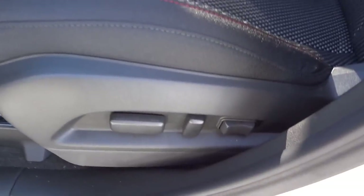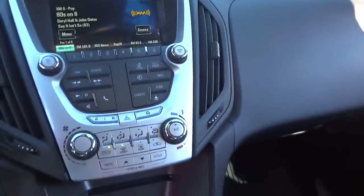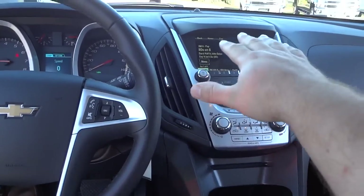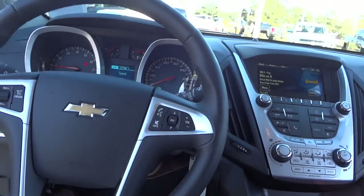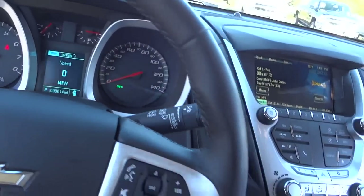It does have a power seat with lumbar support, and I really like these cloth seats — they stand out and just look cool. I'm moving the seat all the way back and I can barely reach the controls from here, just to give you an idea of how much leg room this vehicle has. I'm going back forward now so the back passenger can have more room.